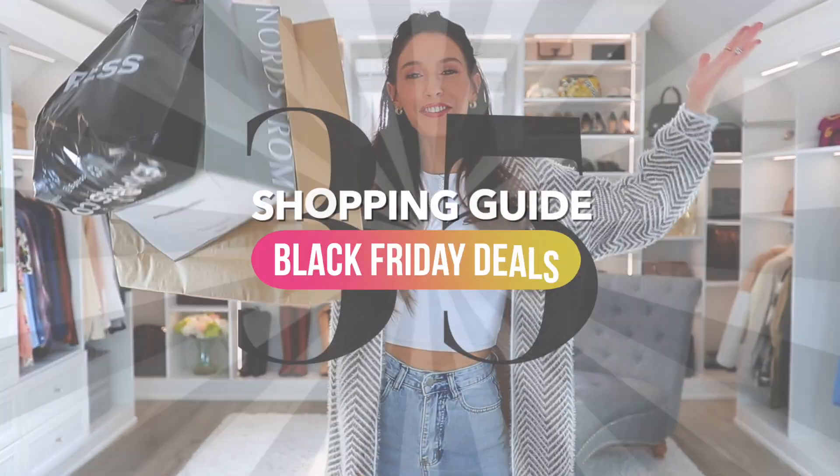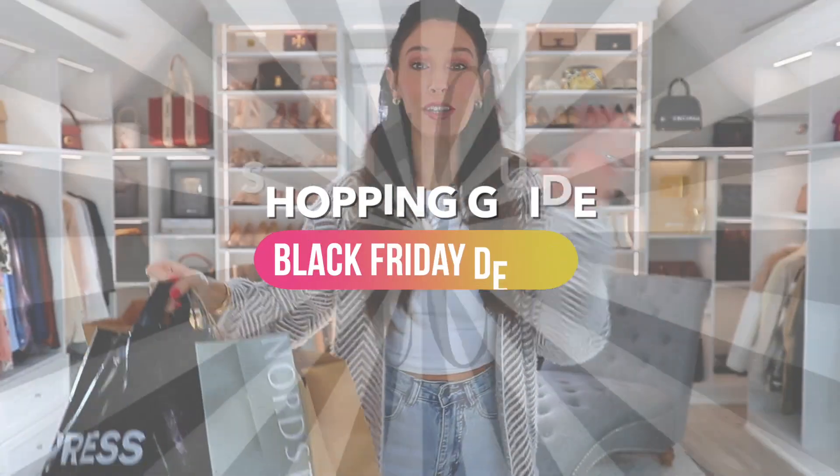Well, hello everyone. Happy Black Friday. I'm so excited. I've spent so much time putting together this shopping guide video. Do not get overwhelmed. I'm gonna go through things pretty quickly. I'm just kind of covering a lot of highlights, some awesome deals that I think you should consider and that I'm going to consider today on Black Friday.